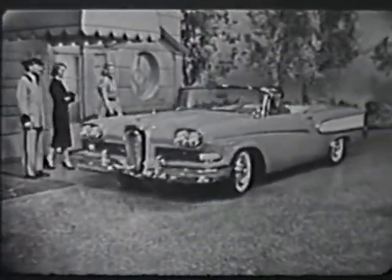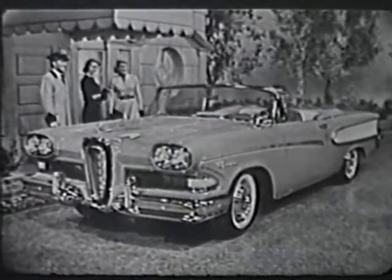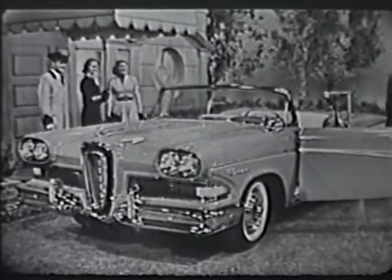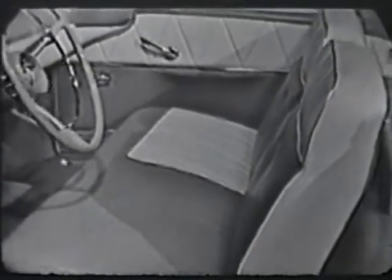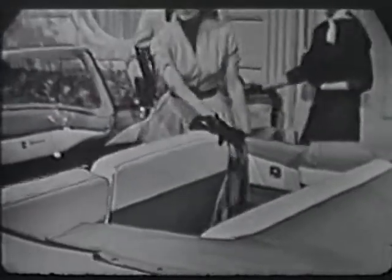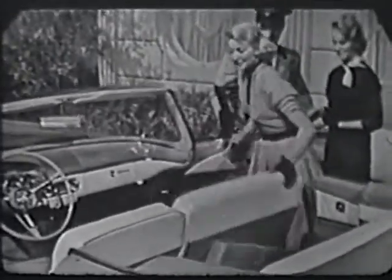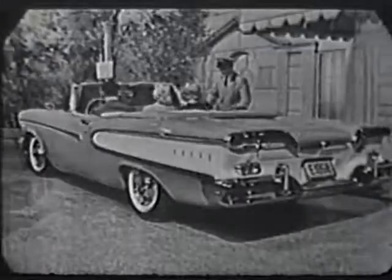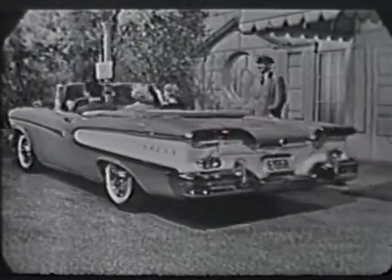The turquoise and white convertible you see driving up now is one of the Edsel Pacer Series, with elegant Edsel styling throughout, such as these Edsel Contour seats that are scientifically designed to give you separate back and shoulder support, with an overall feeling of luxurious comfort that means hour upon hour of fatigue-free, enjoyable driving. And the back of the front seat is divided in a new way that gives the middle passenger a full backrest, so you ride more comfortably than you ever have before.